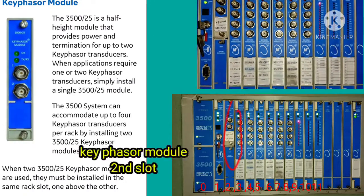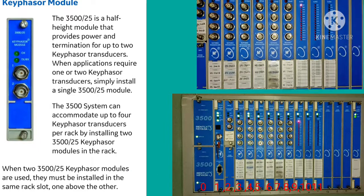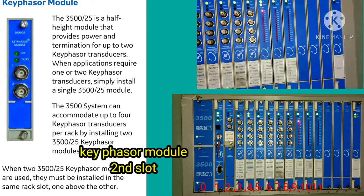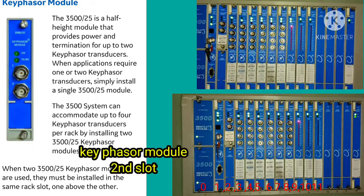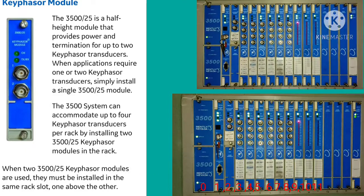A single key phaser module is used in the second slot. In the third slot it is a half-height module that provides power termination for up to two key phaser sensors. When an application requires one or two key phaser transducers, a single module is used.